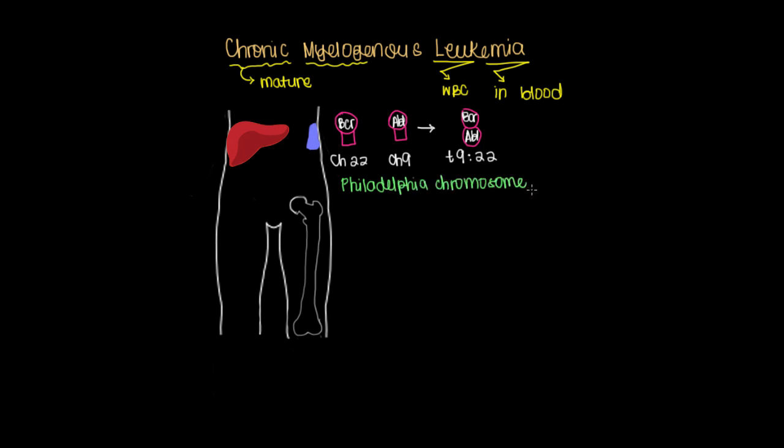Named for the university it was discovered at, the problem here is that we're going to be producing a whole bunch of white blood cells we don't need. In the bone marrow, one of the first things produced is something called a pluripotent hematopoietic stem cell — meaning something with the potency or ability to make many things, related to the blood.